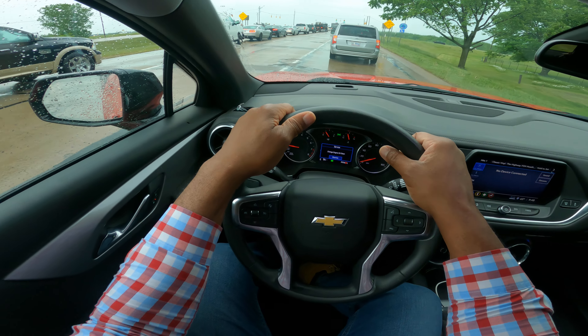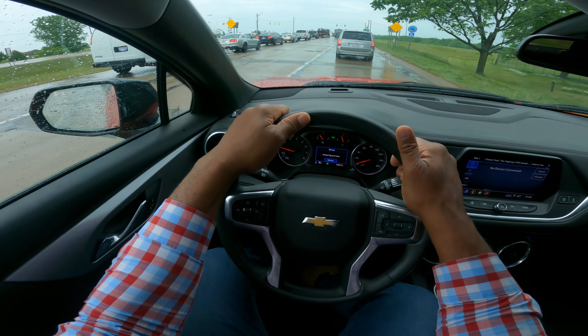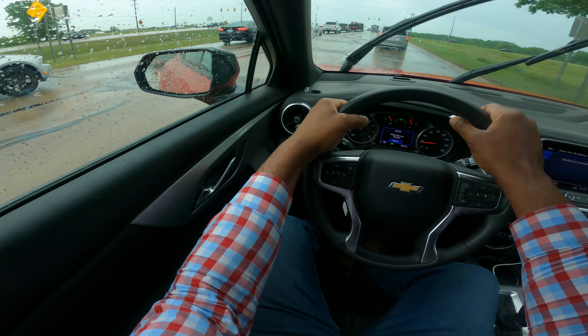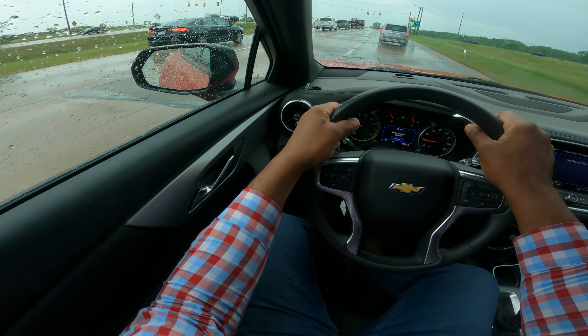Let's talk about driving on the expressway. I'm a state-certified instructor — I teach teens and adults. So I have both hands on the wheel and we're going to go ahead and drive to Chicago.